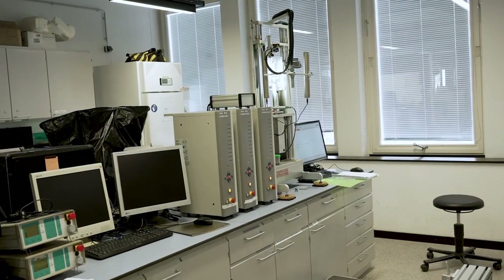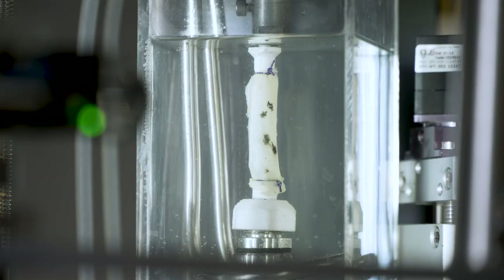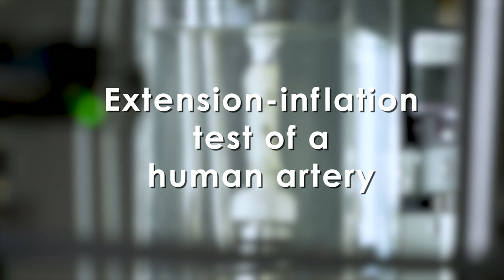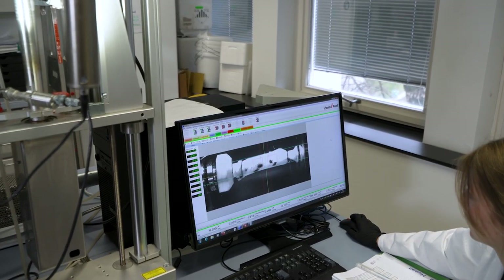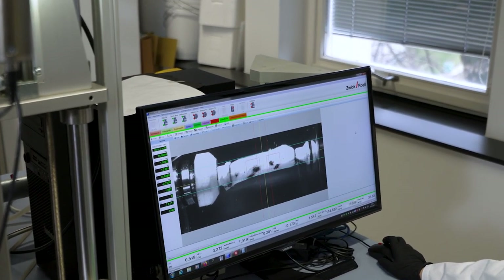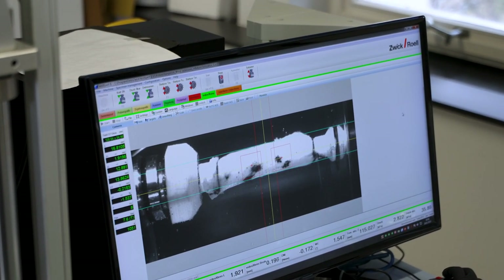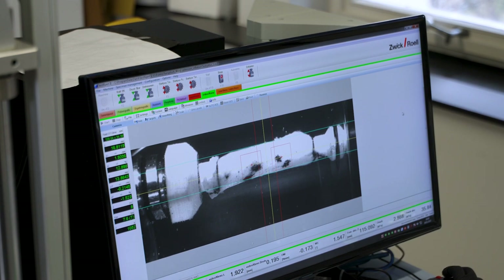This experiment shows how the biomechanical properties of a rather short piece of an artery can be determined using an extension-inflation test. In this test, the artery is first axially extended and then inflated to physiological conditions similar to those in our body. Axial pre-stretches range from 5 to 50%, depending on the age, while physiological pressures range from 80 to 120 mmHg.